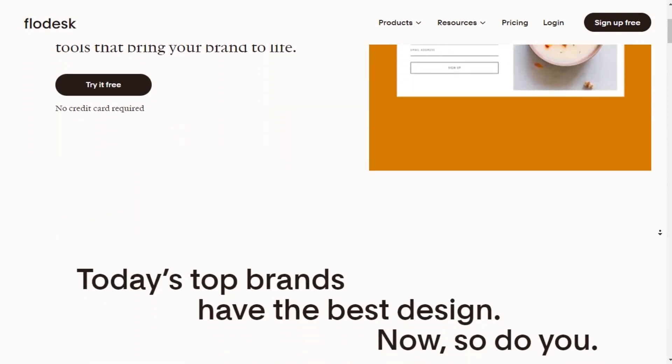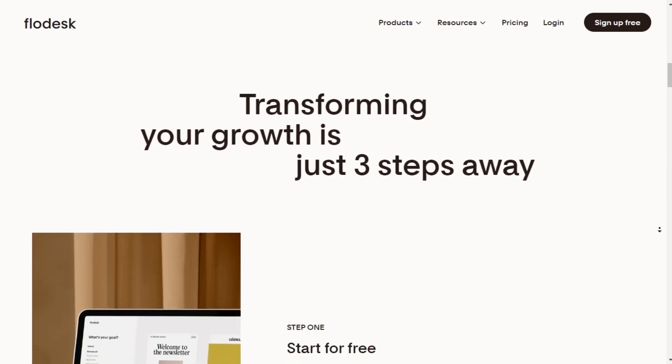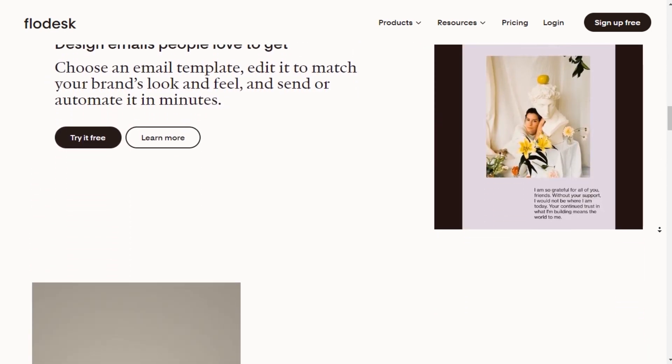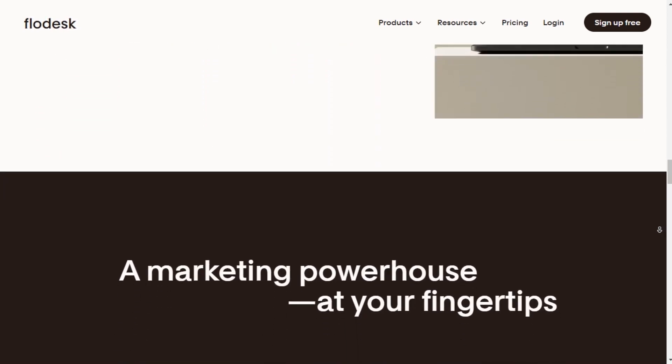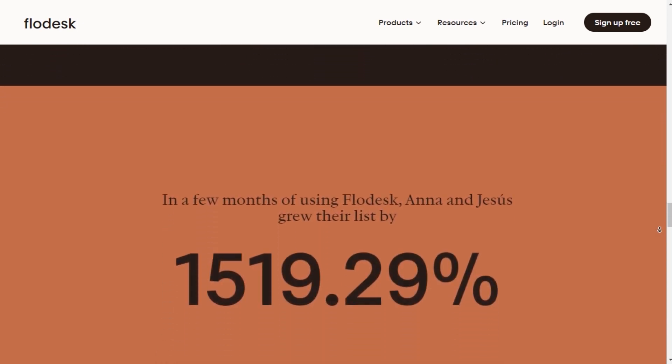Hello, in today's video, we will talk about Flowdesk's affiliate program. Flowdesk is an email marketing platform designed with creators and entrepreneurs in mind. It is a good fit for creators, solopreneurs, and small businesses who prioritize beautiful design and want an easy-to-use platform for email marketing and sales funnels.